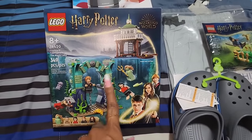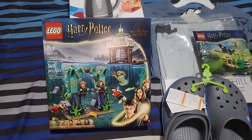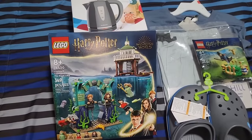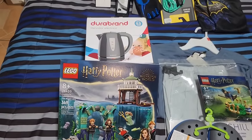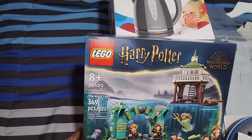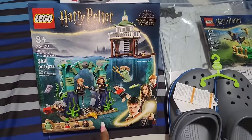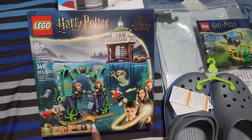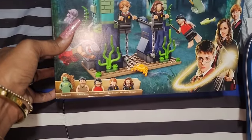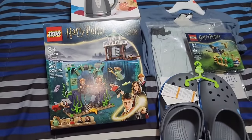My son is obsessed with Lego, and he's also obsessed with Harry Potter — him and I both love Harry Potter. So I got him this Harry Potter Lego set: the Triwizard Tournament Black Lake set. This is his favorite Harry Potter movie, he doesn't have this set, and I think he's going to love it. These are the characters it comes with — he has so many Harry's, Ron's, and Hermione's, but he's obsessed.